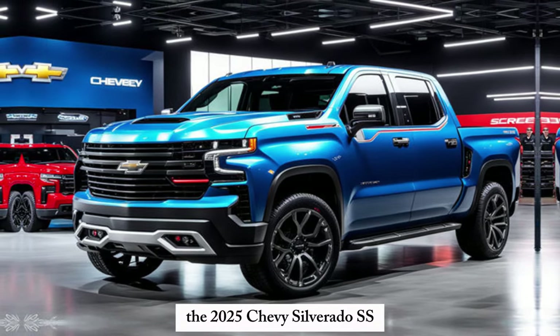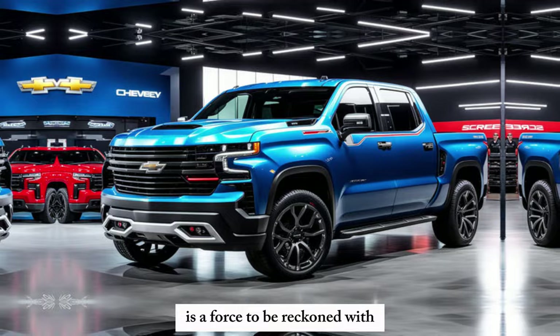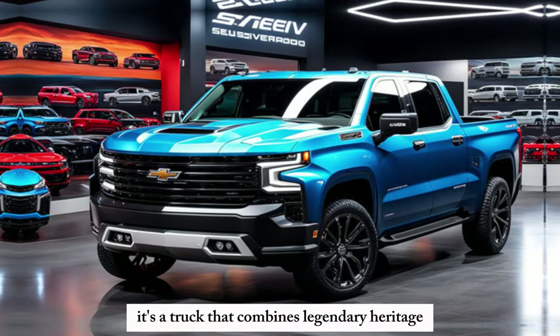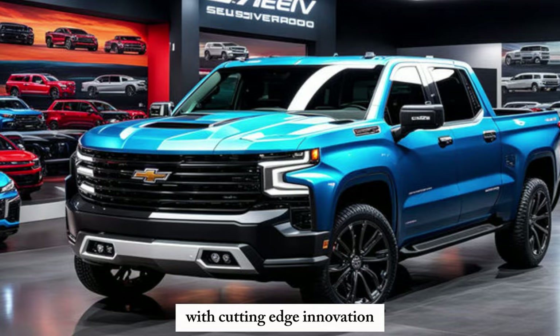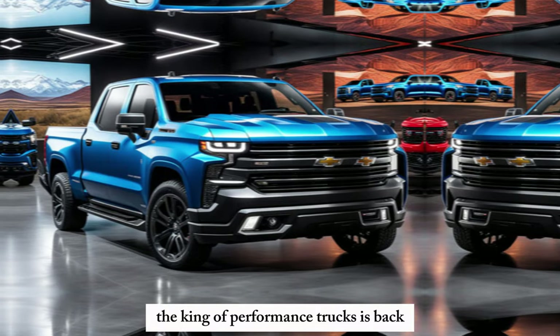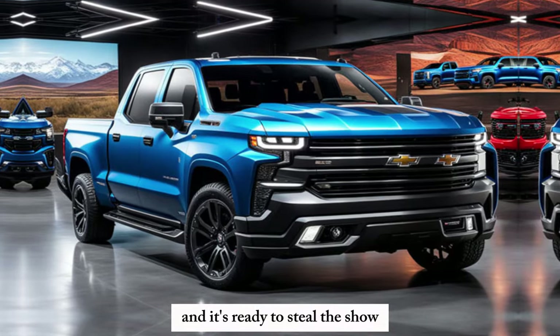The 2025 Chevy Silverado SS is a force to be reckoned with. It's a truck that combines legendary heritage with cutting-edge innovation. While we wait for the official release, one thing's for sure — the king of performance trucks is back, and it's ready to steal the show.